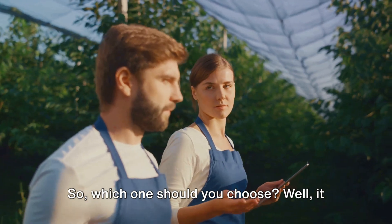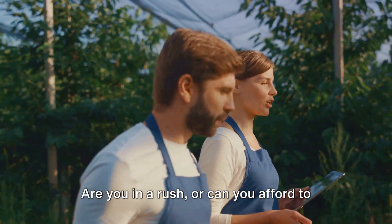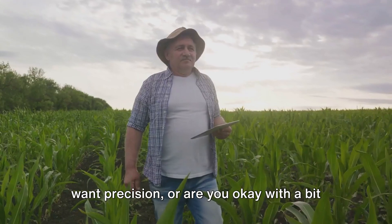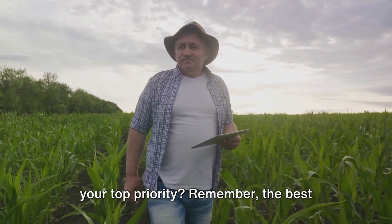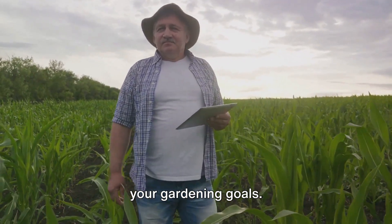So, which one should you choose? It comes down to your garden's needs, your patience, and your environmental ethos. Are you in a rush, or can you afford to wait for nature to take its course? Do you want precision, or are you okay with a bit of unpredictability? Are you looking for a sustainable solution, or is convenience your top priority? Remember, the best fertilizer for your garden is one that meets your plants' needs and aligns with your gardening goals.